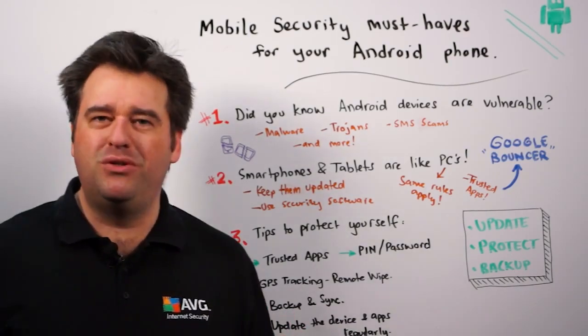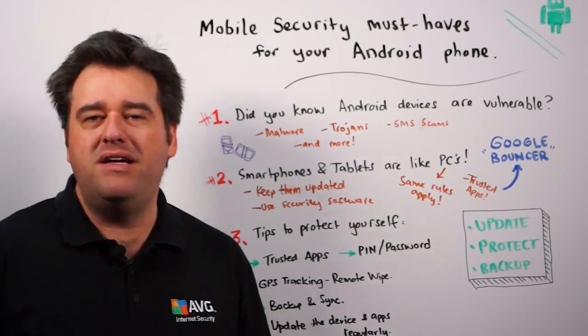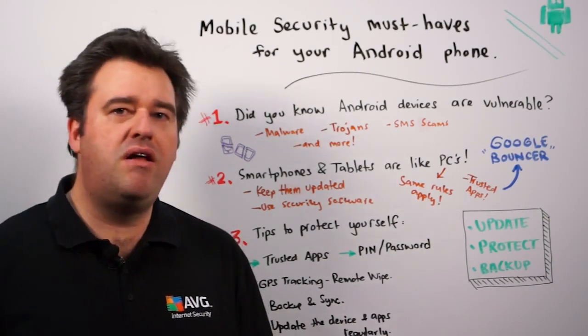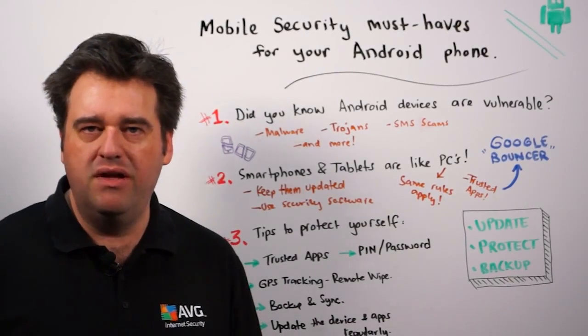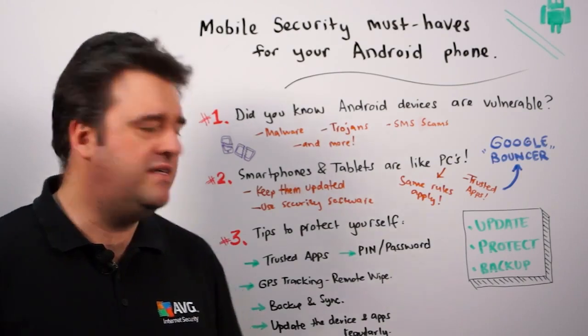The next thing is to make sure that backup is working, or at the very minimum that synchronization of the data with any online services is fully functional, so that you wouldn't lose things like your contacts and address book if you did lose those devices.